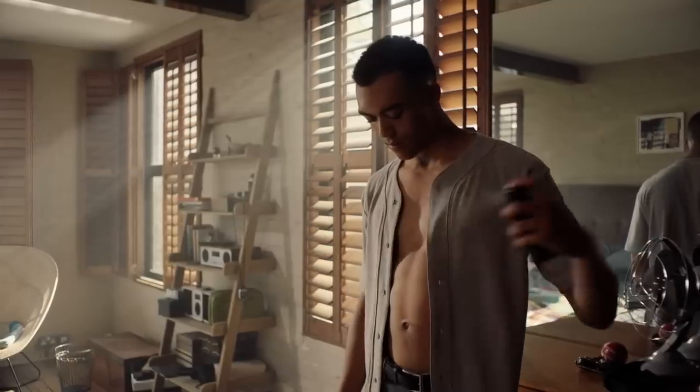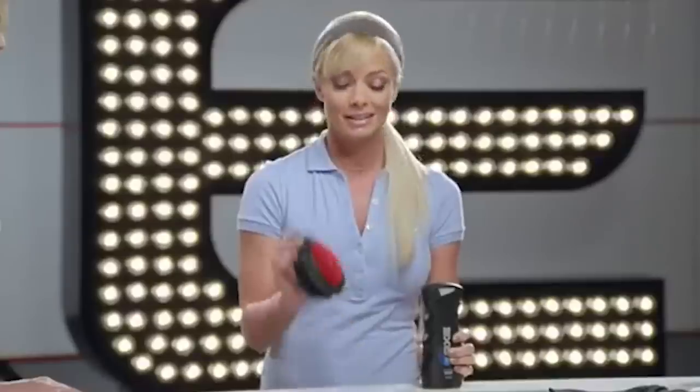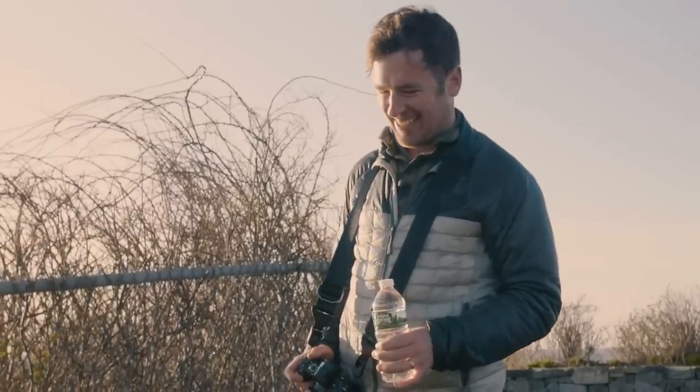Bromate — which sounds like a new scent of Axe body spray — is believed to be carcinogenic, which led Los Angeles to drain 600 million gallons of drinking water. This led officials to try and figure out a way to keep this from happening again, which is when the idea of covering the reservoir with shade balls was born.